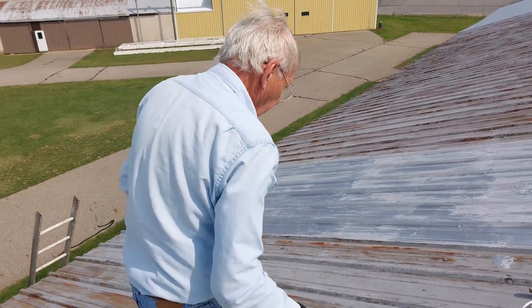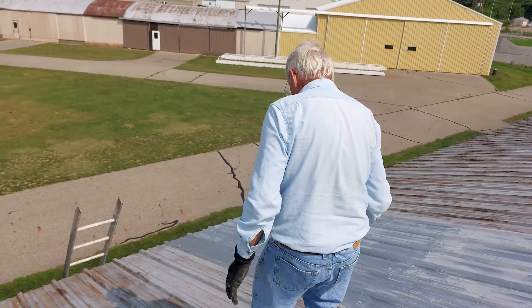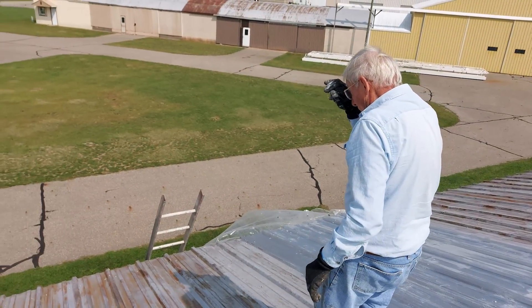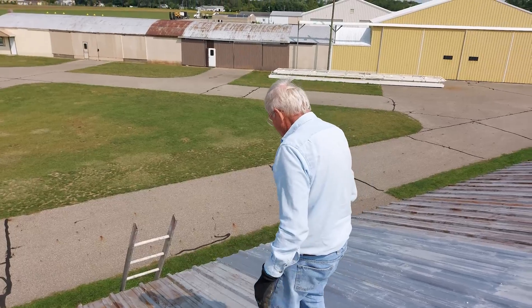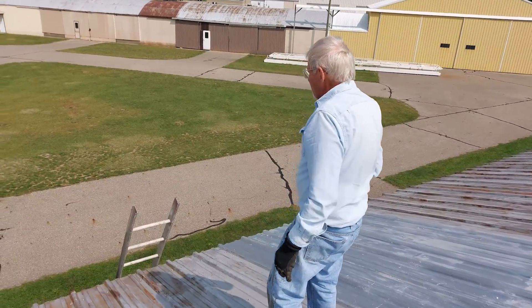The city rents them at a fair price. Everything seems to work out pretty good here. It's a good deal. It's a nice runway — they bring jets in here, corporate jets.